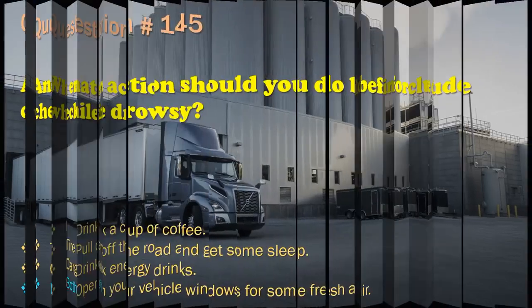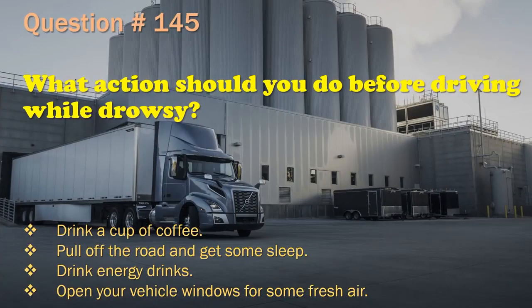Question 145: What action should you do before driving while drowsy? Drink a cup of coffee. / Pull off the road and get some sleep. / Drink energy drinks. / Open your vehicle windows for some fresh air. The correct answer is: Pull off the road and get some sleep.